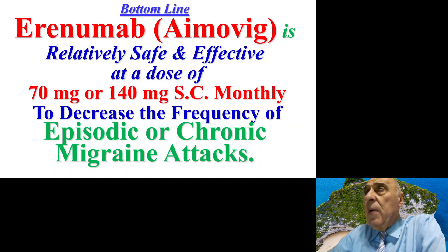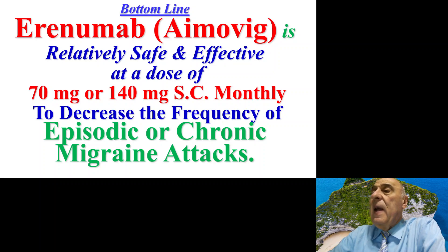The bottom line of this seminar: erenumab, known as Aimovig, is relatively safe and effective at a dose of 70 mg or 140 mg subcutaneously monthly to decrease the frequency of episodic or chronic migraine attacks. Thank you very much for listening and watching, and hope to see you again soon.